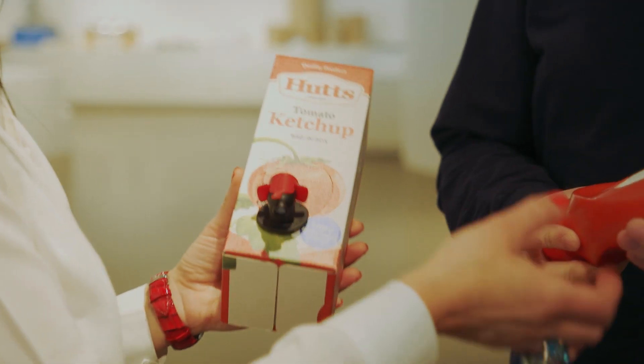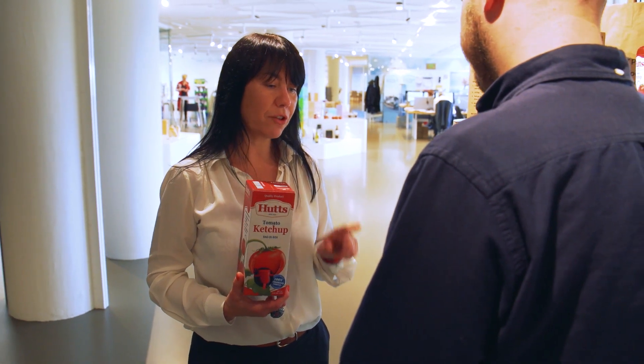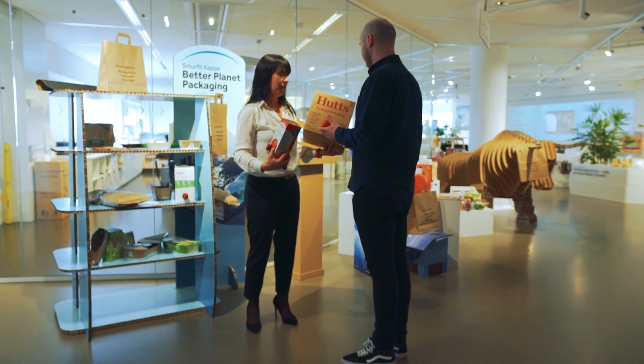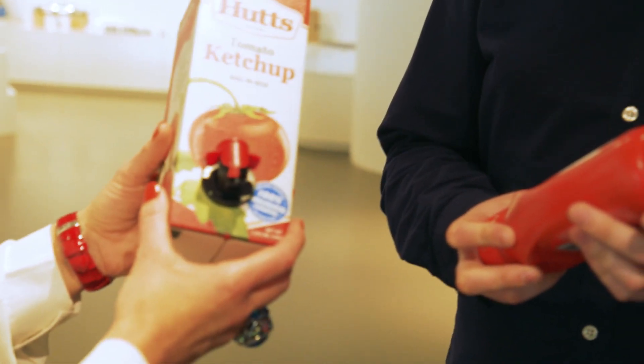We developed a bag in box for ketchup. So instead of a plastic bottle of ketchup, you have now a bag-in-box solution. It's a thin plastic layer bag inside with a dozer. The big advantage is that there is no oxygen going into the ketchup while you are using it, which also extends the shelf life of the product.